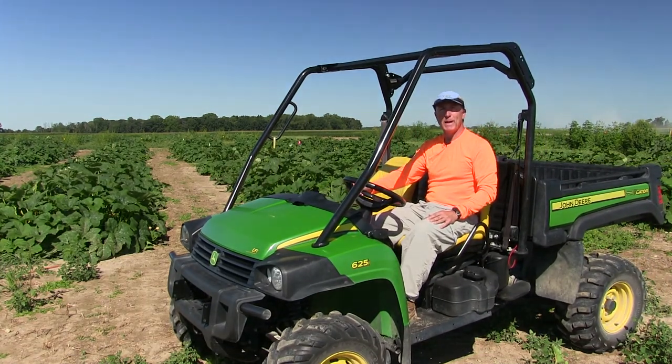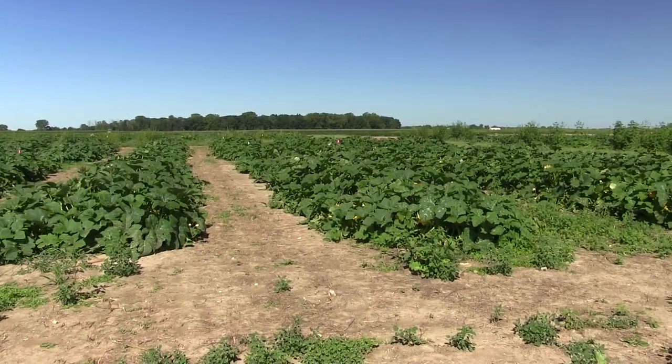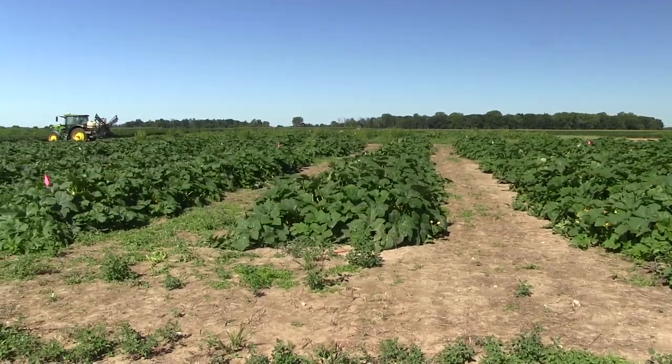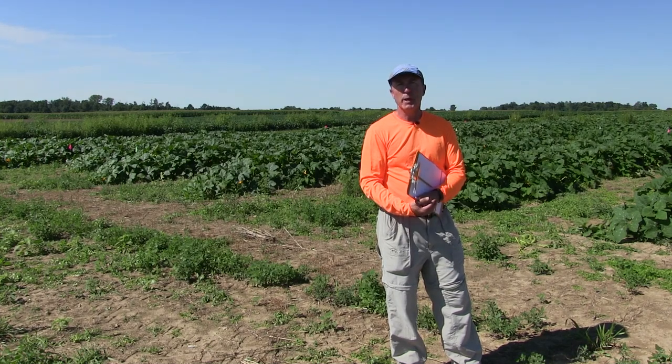Welcome to the first stop of the pumpkin field day. Behind me here is the Mustard Cover Crop Biofumigation Trial. The goal of the trial is to try to reduce the amount of Plectosporium light inoculum that's in the soil right now, which attacks pumpkins — it affects the fruit, the foliage, and the vines. This disease, Plectosporium, also known as Microdochium or white speck, is on the rise here in Ohio.